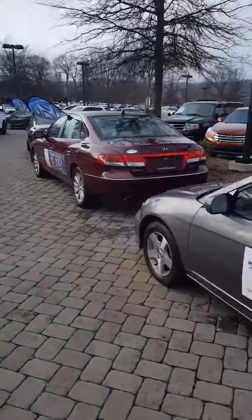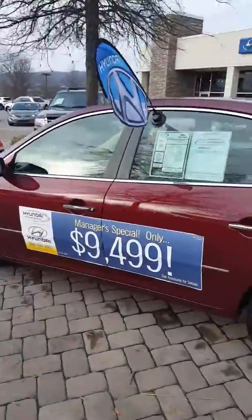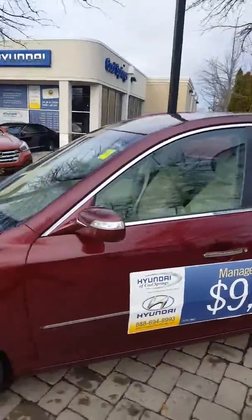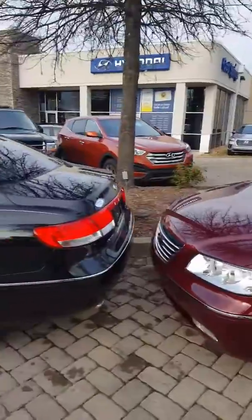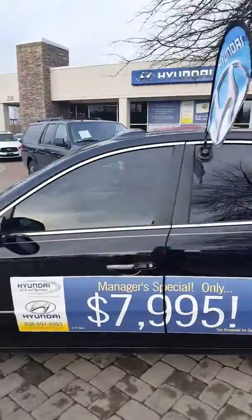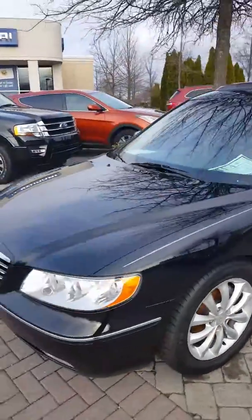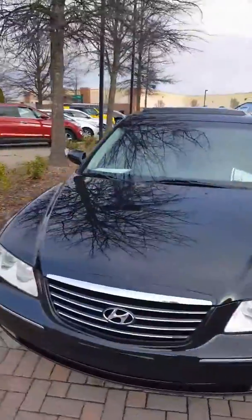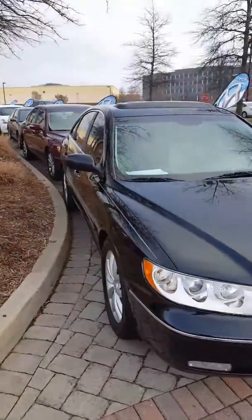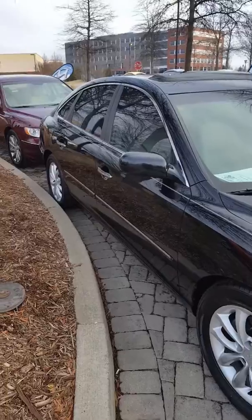But that maroon car there — great looking vehicle. That is one of the Azeras I mentioned. That one is a 2009 and has a good bit of bells and whistles on it. This one — I'm sorry, I don't remember the year — is a 2006. A little higher mileage, but that's the reason why we have a discount. So yeah, a couple great vehicles. Please get in touch with us when you have a moment and we'll move forward from there.